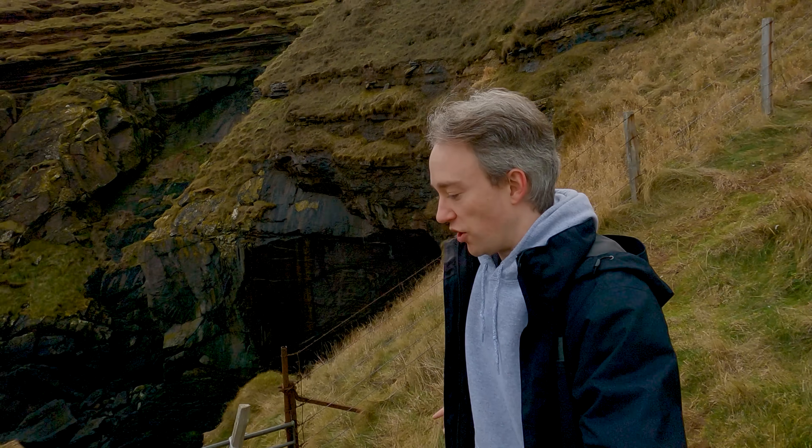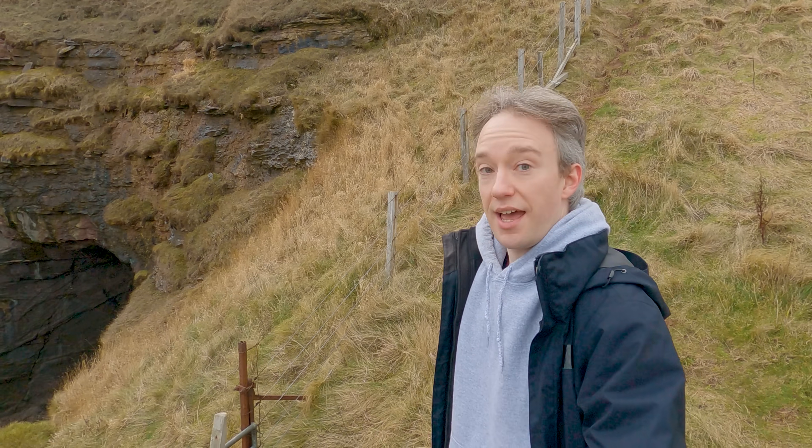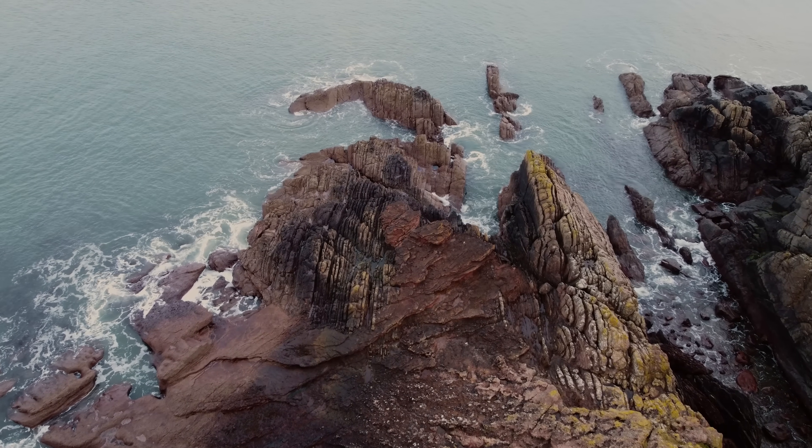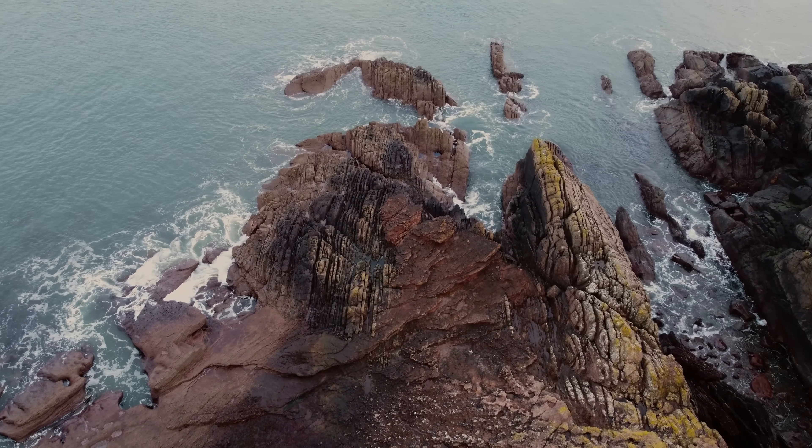This isn't going to be an in-depth video about geology — I'm not a geologist — but today I'm on the road, and my route has taken me past something that I've wanted to put my own two feet on for a long time. This is Sicca Point, about an hour east of Edinburgh in Scotland. And yeah, it just looks like some rocks on the coast, but this is one of the most important geological sites in the world.